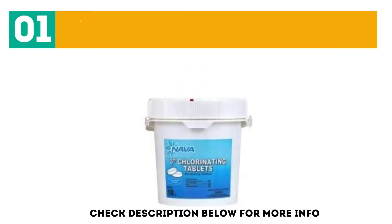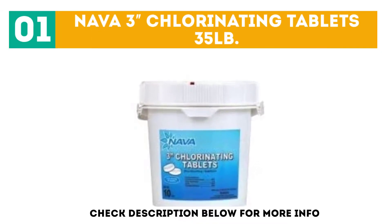Starting off our list at number 1: Naba 3-inch Chlorinating Tablets, 35 Pounds.